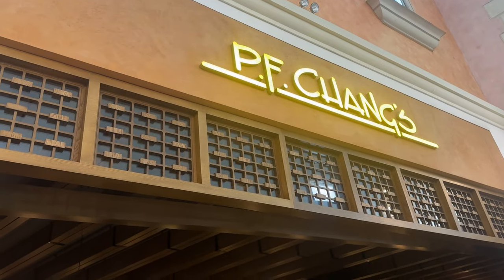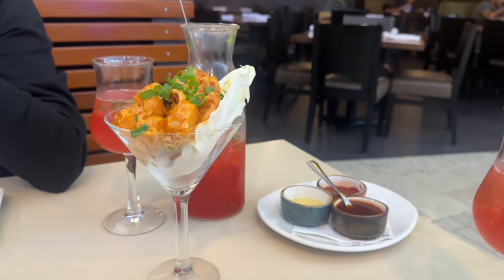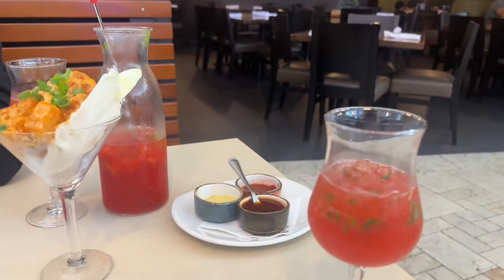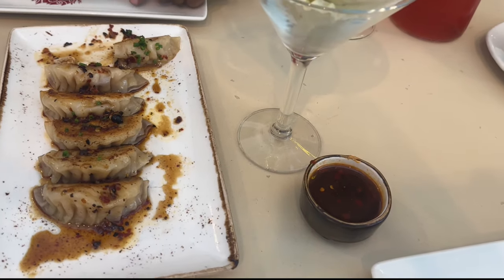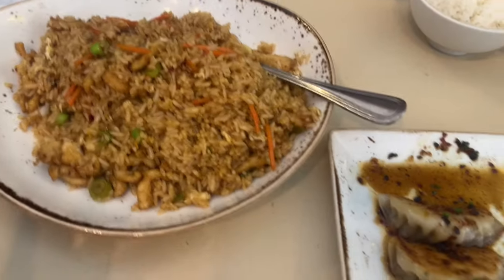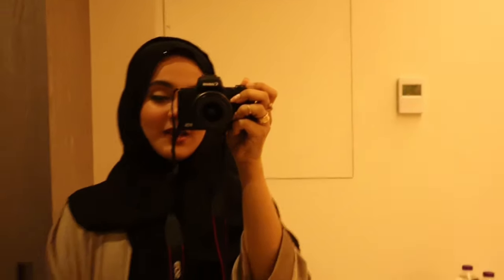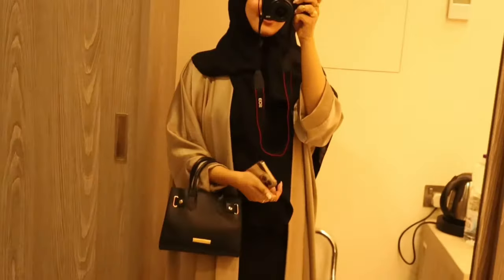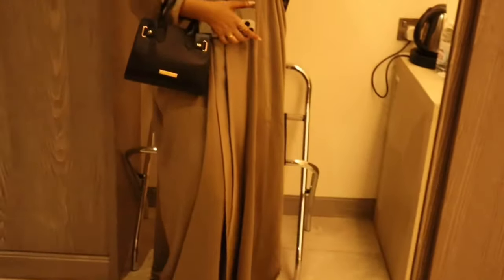We stopped at PF Chang's and we're having the dynamite of course. This is my first time here and I cannot wait to try this. We've also got strawberry mojitos and we're waiting for the mayo. Dumplings are here — I'm just waiting for the fried rice. We've got chicken Mongolia and my fried rice. We are back from the mall. I did a little touch up and changed into another abaya with a black dress inside. I didn't forget my shoes this time — now we're going to another place, it's night time.